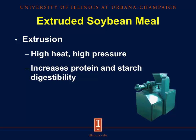We also have what we call extruded soybean meal. Extrusion involves high-heat and high-pressure processes, which denatures proteins into smaller peptides and gelatinizes starch, which increases protein and starch digestibility in the resulting meal.